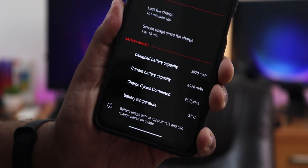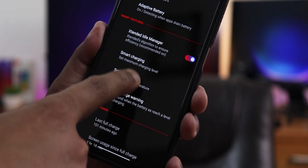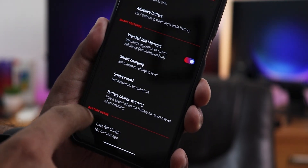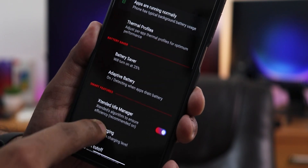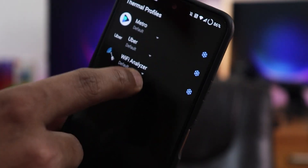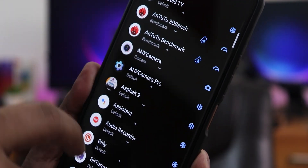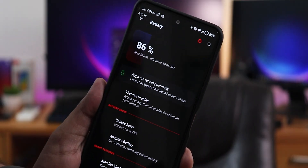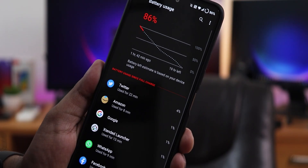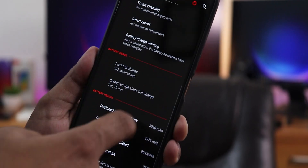In the battery settings you also get the extended idle manager, smart charging, smart cutoff, battery charging warning, battery saver, adaptive battery, and thermal profiles. You can tweak thermal profiles for apps — I did this for the AnTuTu benchmark. You can also view full battery usage by tapping there.